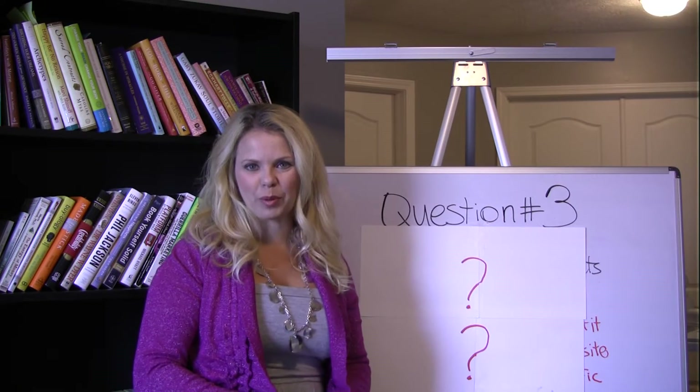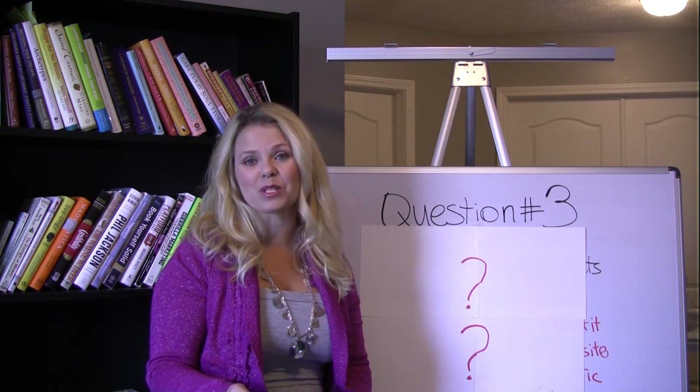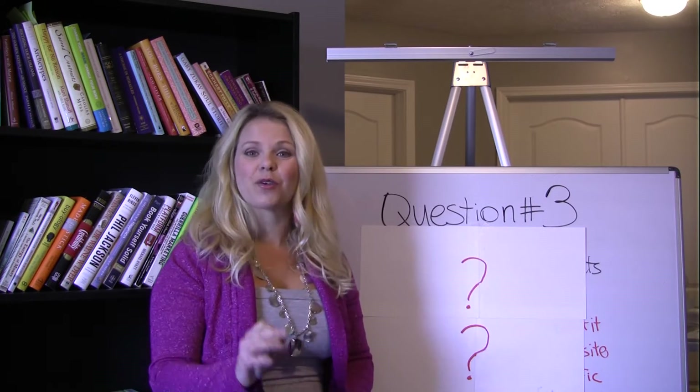Hi, I'm April Morris, founder of the Freedom Jumper blog, a speaker, one of a kind expert, as well as a spiritual teacher. So thank you for tuning in.